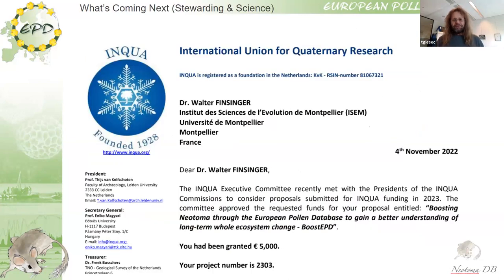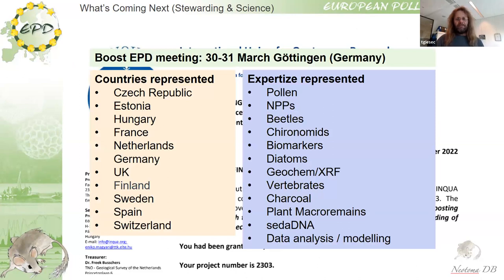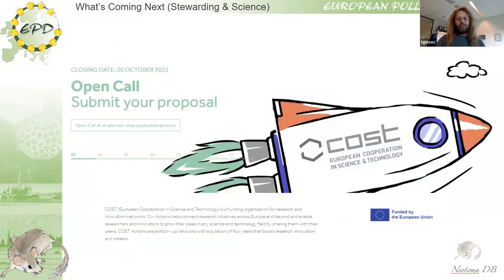We spearheaded a small grant proposal and received 5,000 euros, with which we held the first workshop to start this process. People from many different European countries were present, and there was much more interest available, so I think we can make this big. We had expertise from many different proxy types. The next step is to write a COST application.